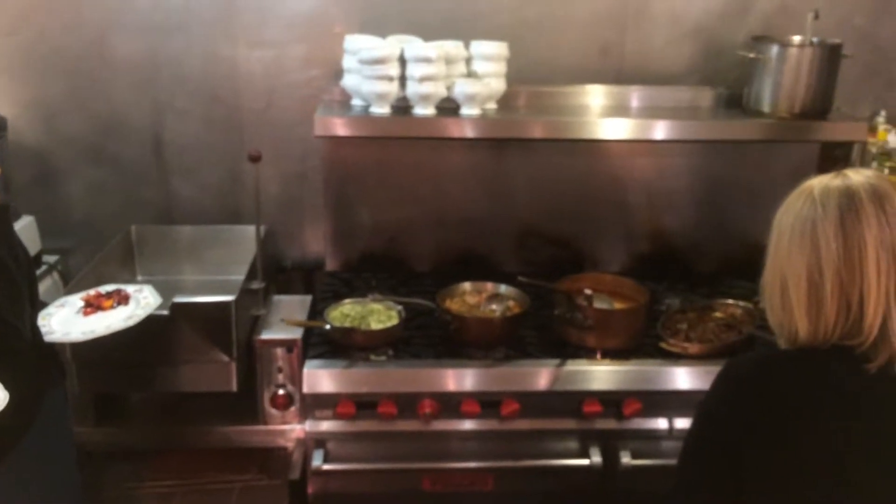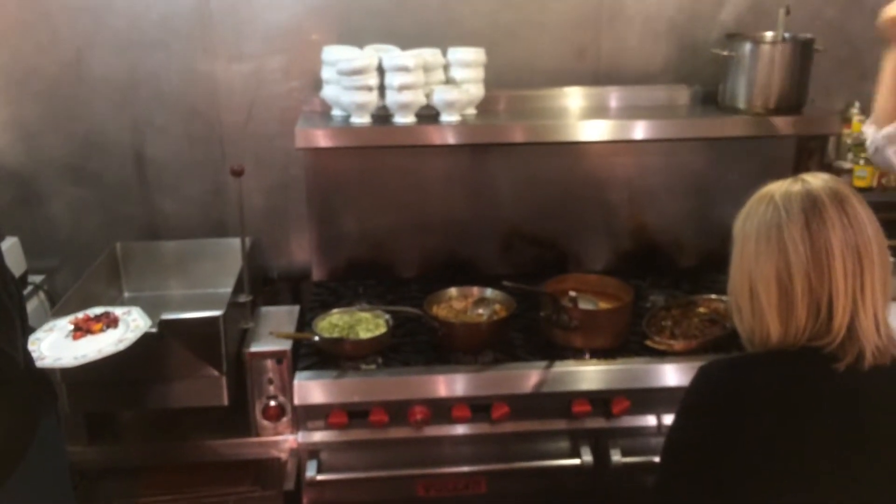We have seafood soup, we have sweetbreads, and then cream vegetables.